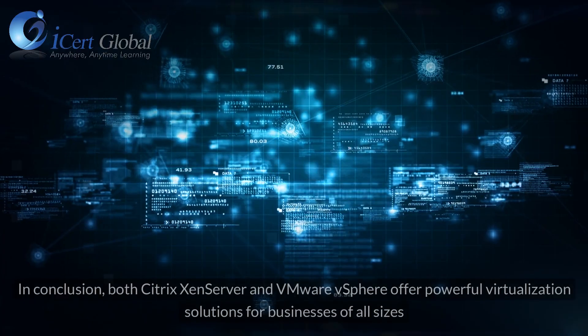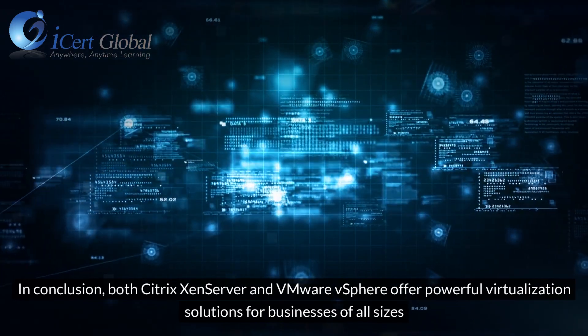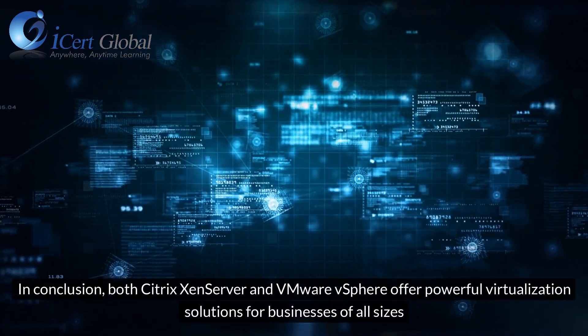In conclusion, both Citrix XenServer and VMware vSphere offer powerful virtualization solutions for businesses of all sizes.